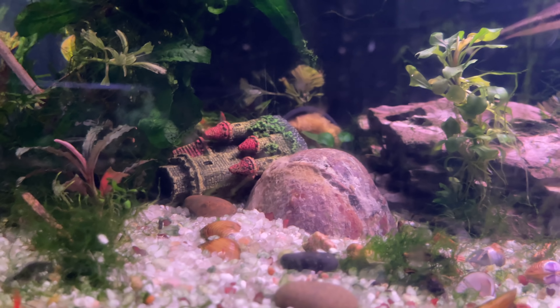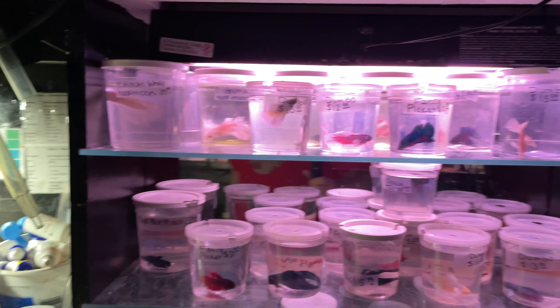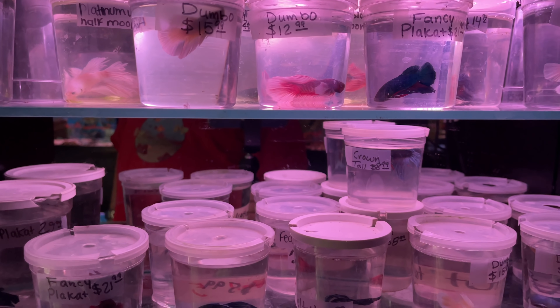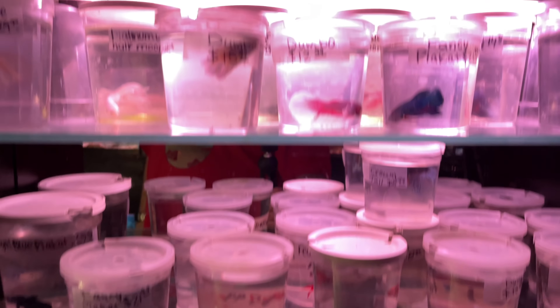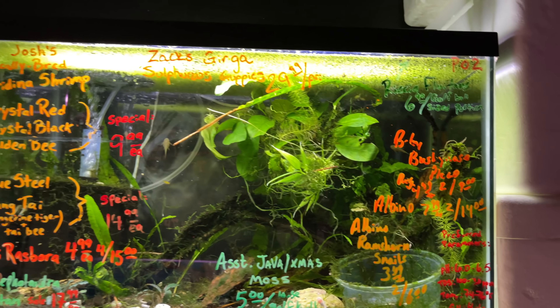All right, fishy folks — I'm here in Frederick, Maryland at Rick's Fish and Pet Supply. They're doing some construction, so I had a hard time finding it. Old-school fish store — let's go inside.